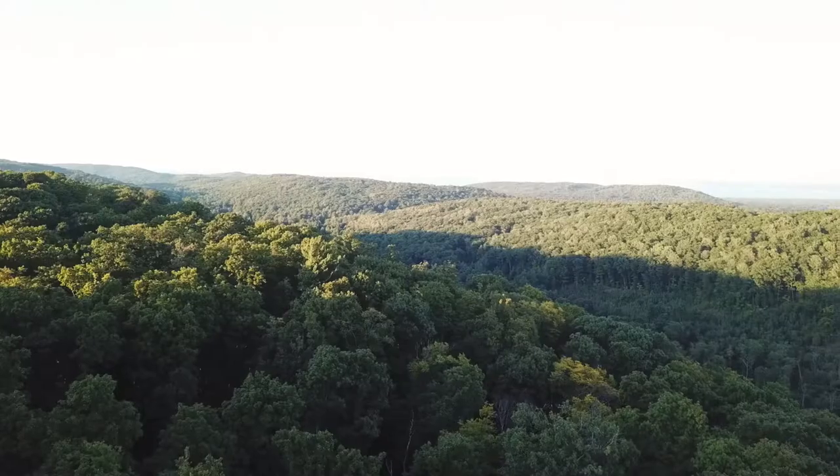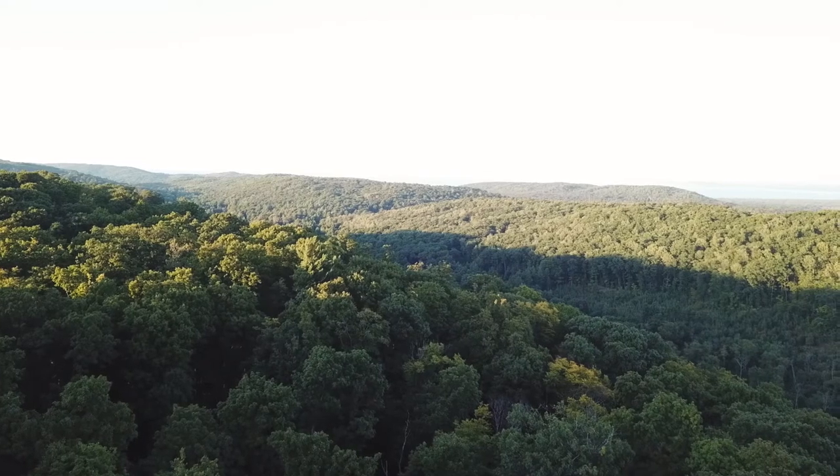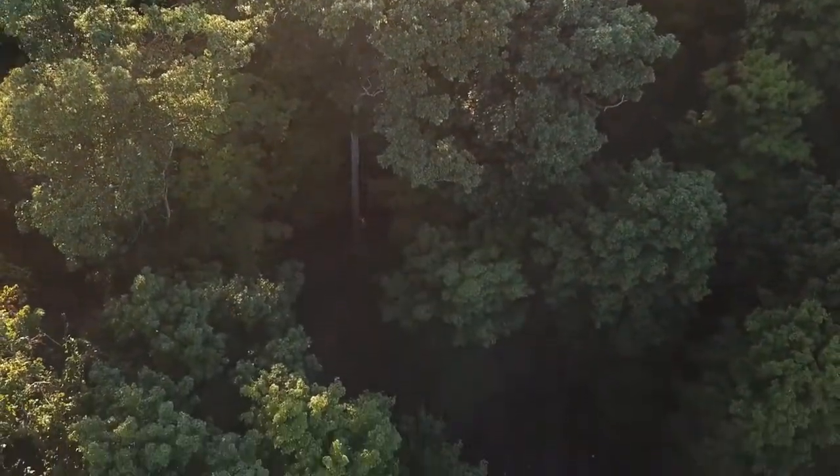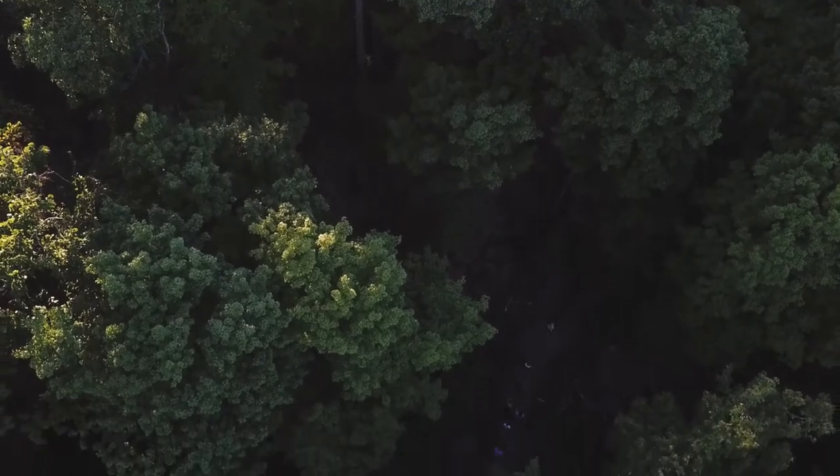We're standing in Palmer Woods in the heart of Leelanau County, which straddles Glen Arbor Township and Cleveland Township. The Palmer Woods 1,000-acre project will add another 350 acres of forest land to our 721 acres that already exist in Palmer Woods, taking us well over the 1,000-acre mark.